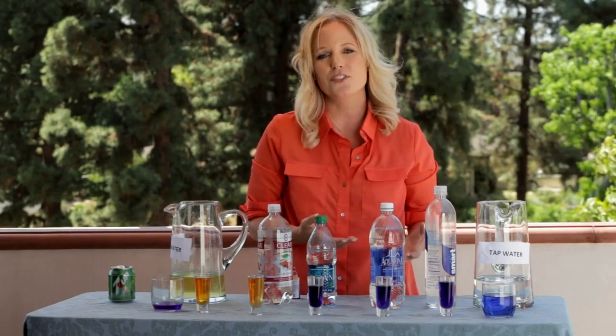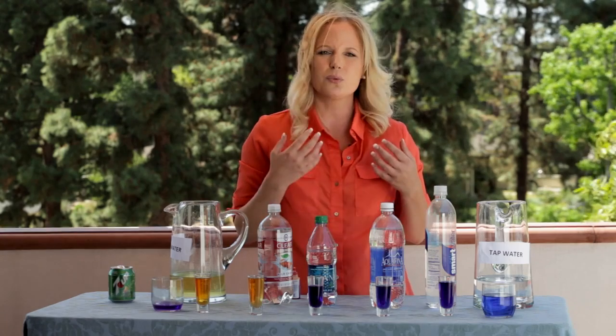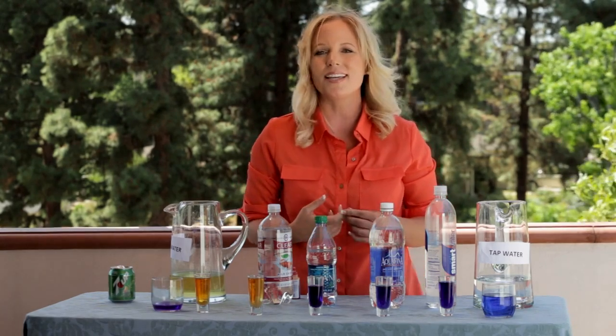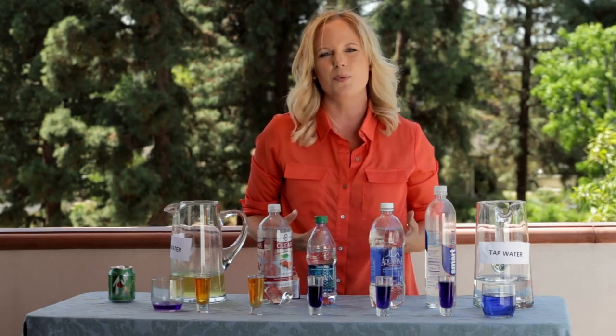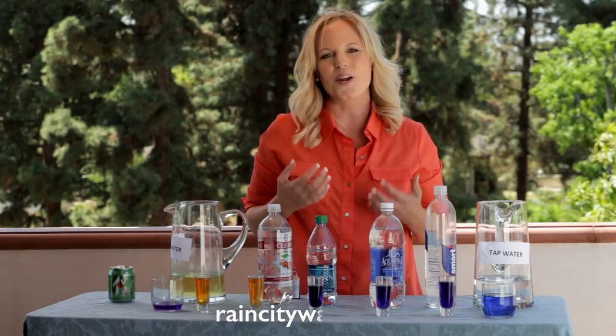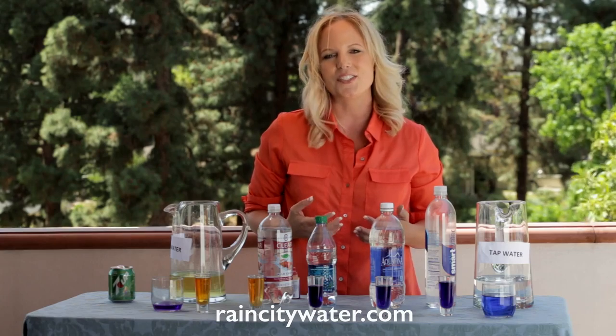As you can see, the beverages we're consuming are very acidic. We're more concerned with the pH level of hot tubs, swimming pools, and fish tanks than we are our own body. Our body is over 70% water. For more information on this, visit RainCityWater.com. Thanks for watching, and here's to your good health.